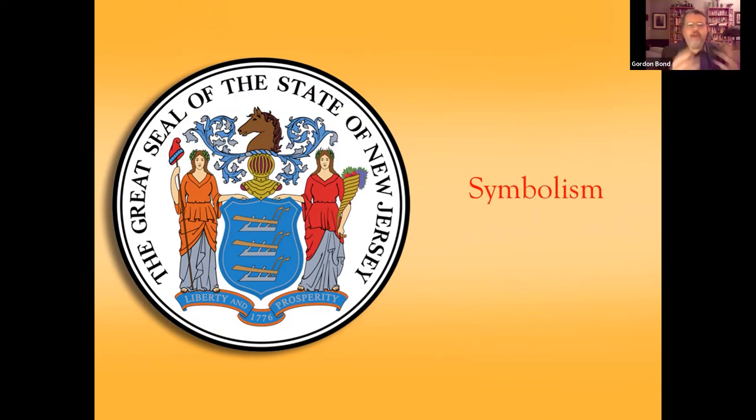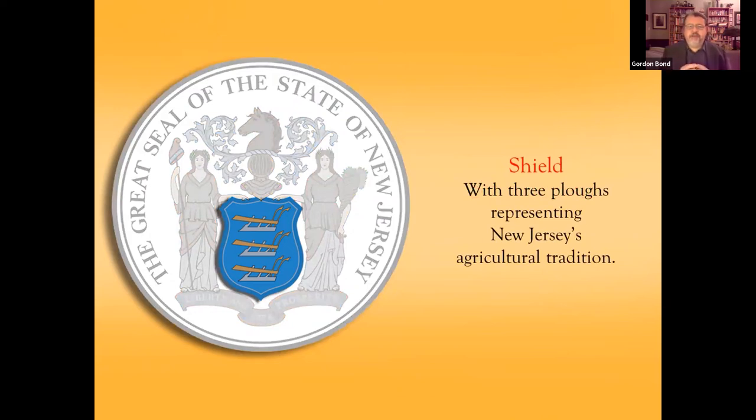Now we're going to talk about the symbolism — what is all this stuff and why is it here? There are two traditions mined to create this graphic: European heraldry, and ancient Greek and particularly Roman mythology and history. Back in the late 18th century, if you were educated, Greek and Roman mythology and history were part of a well-rounded education. For many people this was part of the Zeitgeist, and they would have recognized a lot of the symbolism in a way that has probably been lost on us today.